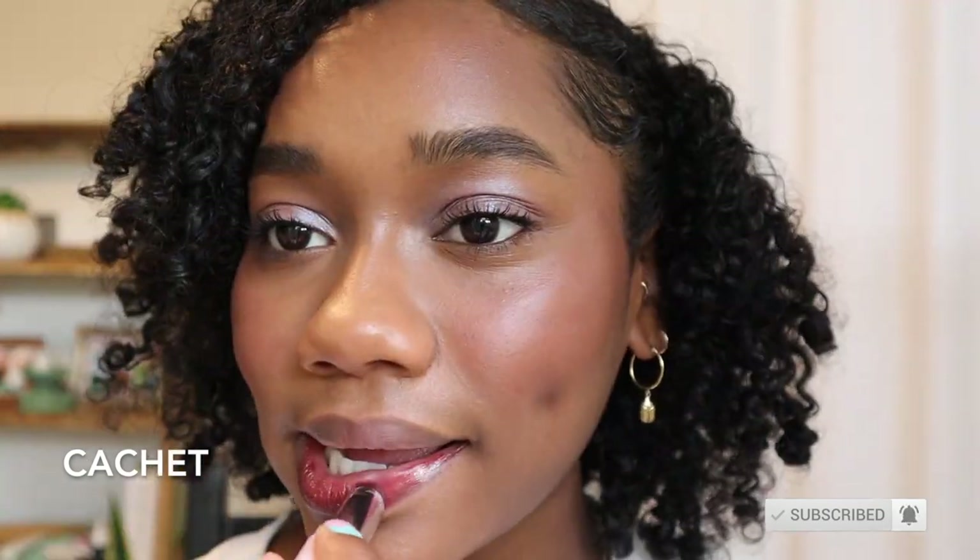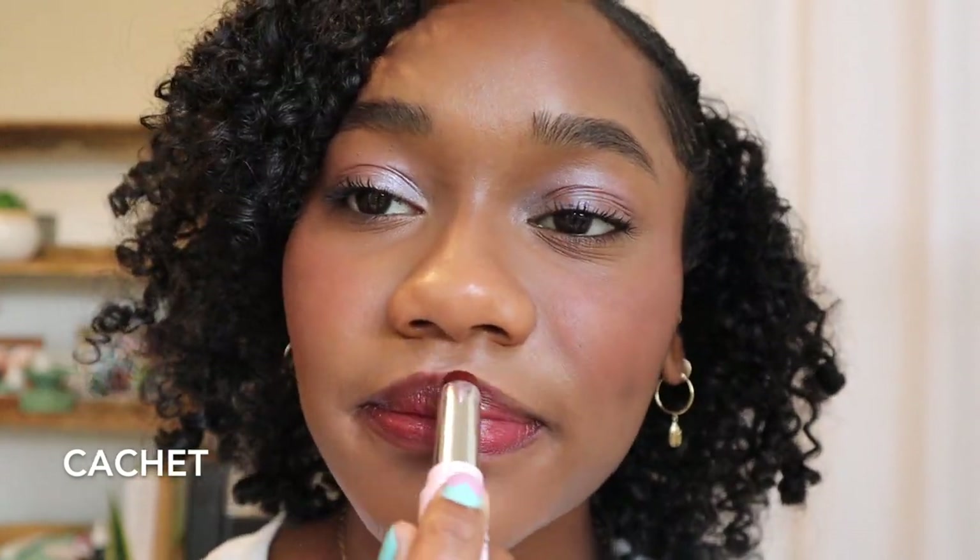Hey y'all, I'm back with a swatch video on the new Glossier Ultra Lip lip balms. These are a tinted lip balm — I love the formula, they're super nice and thick and nourishing. The first color here is called Cachet, and it's by far my favorite. It's such a pretty mauve tinted lip balm on me, I love this one so much.